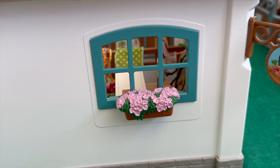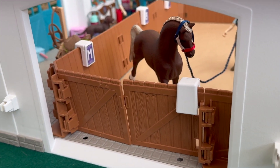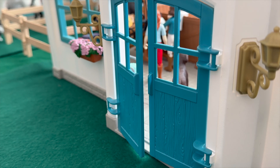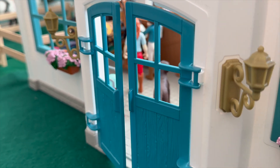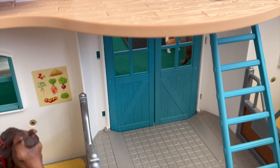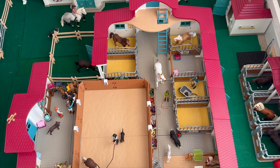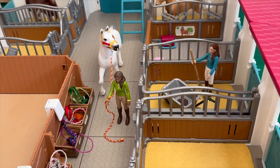On the left we have the stall doors of all the stalls in the big barn. Then over here we have the entrance of the arena. This is also another entrance of the arena, except you don't go directly into the arena — there's another place before that. And then over there is the entrance of the main barn.